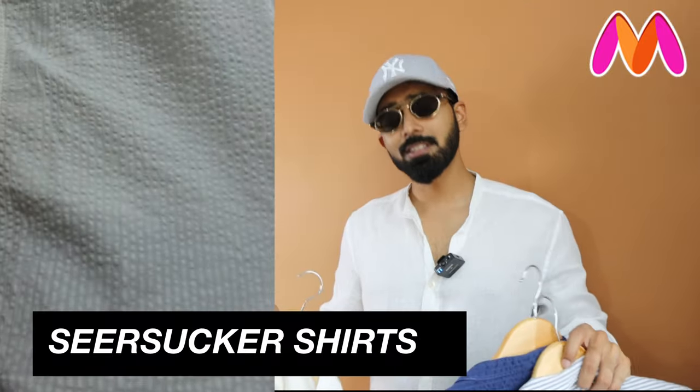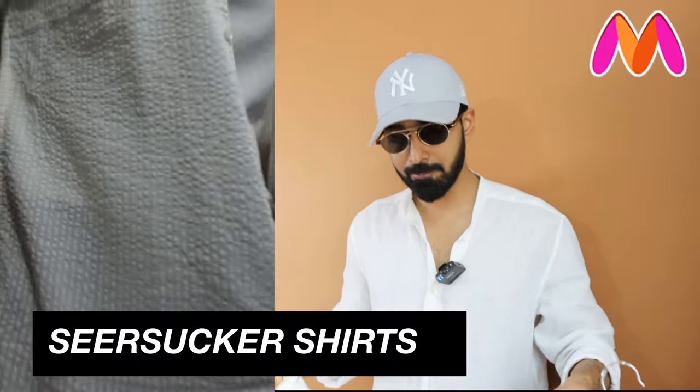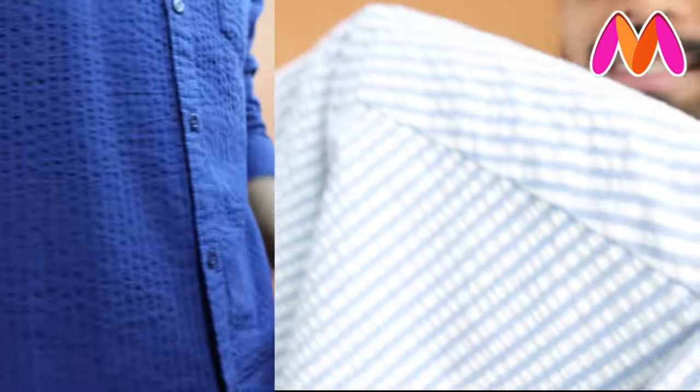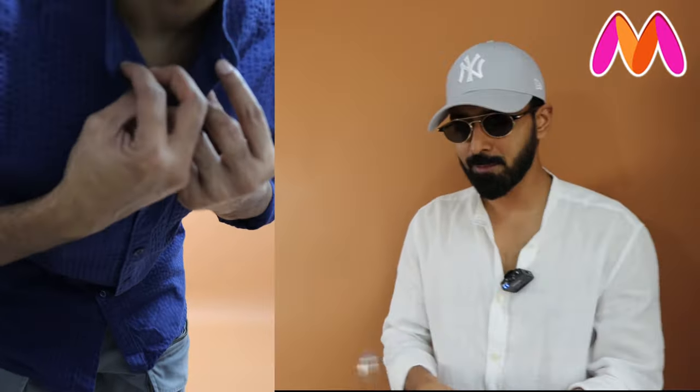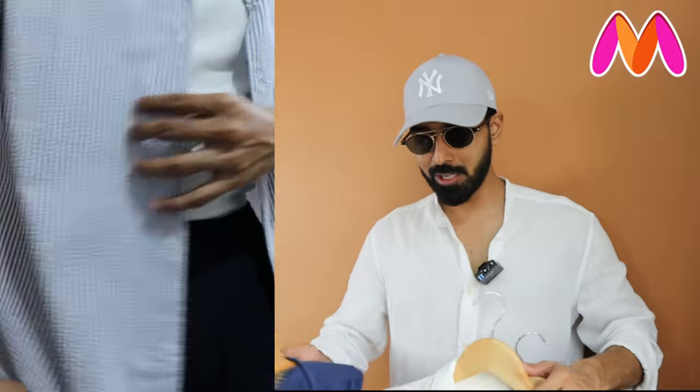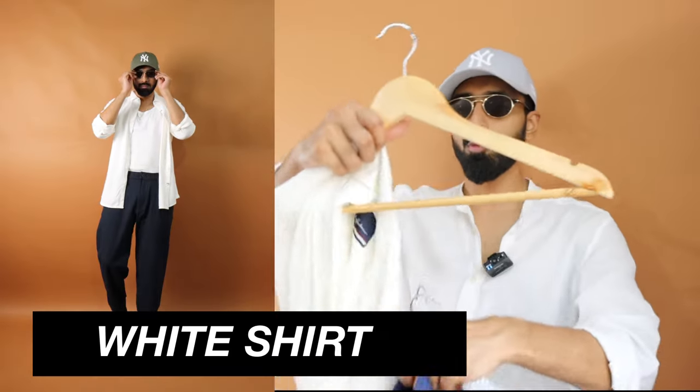Talking about the first three options — yes, I said first three options — because all of these are made of seersucker fabric. In case you're not aware, seersucker has a nice texture and is appropriate for summers as well. I got them in three colorways. In case you're building your wardrobe or you're a student, you absolutely need multiple colorways, but make sure you go with neutral colors — that's why I picked neutral colors for you.